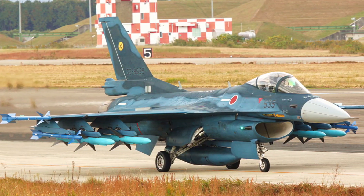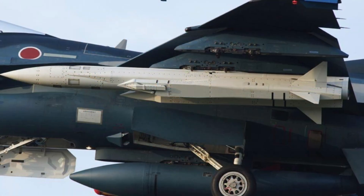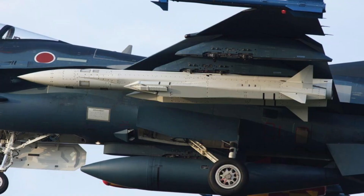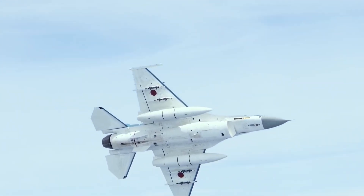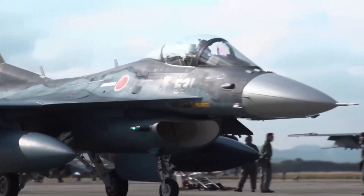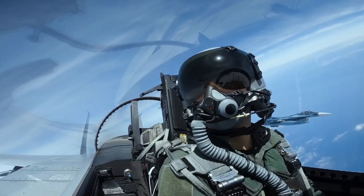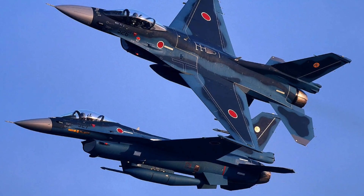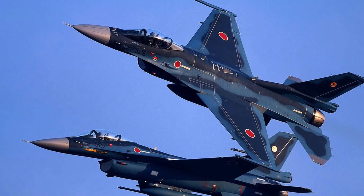What truly sets the Mitsubishi F-2 apart is its anti-ship capability. Armed with Japan's advanced ASM series missiles, the F-2 can strike enemy vessels from standoff range before they ever threaten the coastline. Its enlarged wings aren't about turning tighter — they're about range, payload, and stability over open water. This is not a dogfighter's jet. It's a precision maritime hunter. And in a region where sea lanes equal survival, that makes the F-2 strategically priceless.